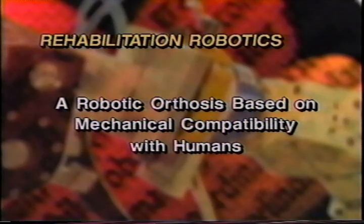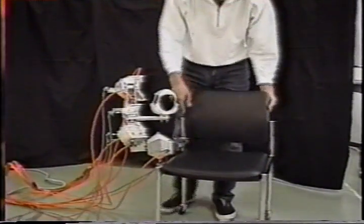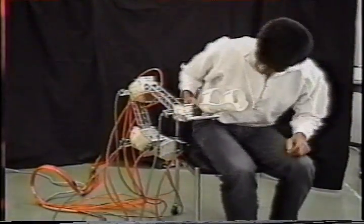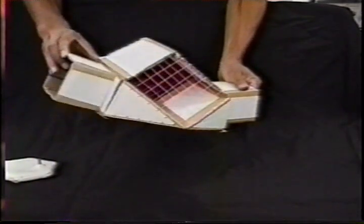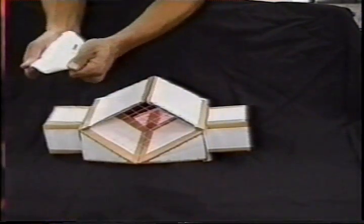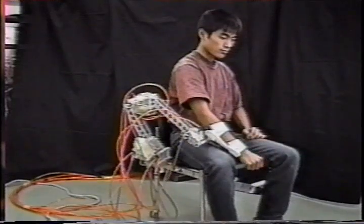A robotic orthosis based on mechanical compatibility with humans. For robotic orthosis having mechanical contact with humans it is very important to guarantee safety. For this purpose we have developed a robotic orthosis which is smaller and lighter than electric or pneumatic driven systems developed so far. To realize safer robotic orthosis, small and light actuators with mechanical flexibility are needed. We have developed a hexahedron rubber actuator HRA actuated by pneumatic power. As the HRA is directly set at each joint of the robot, gears and pulleys are not needed and the total mass and inertia of the robot are reduced.